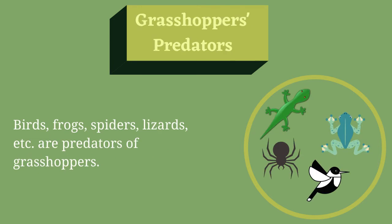Grasshoppers' Predators. Birds, frogs, spiders, lizards, etc. are predators of grasshoppers.